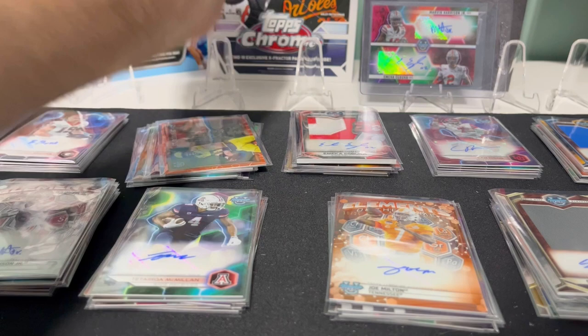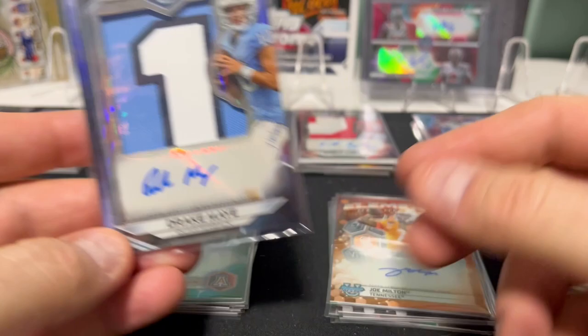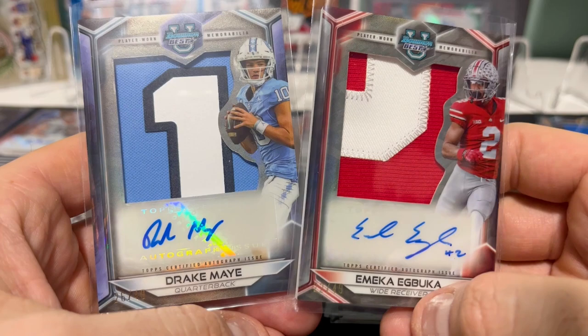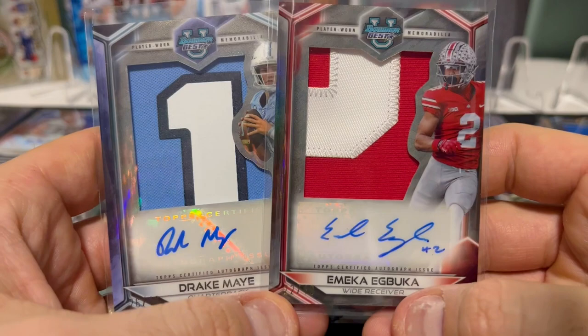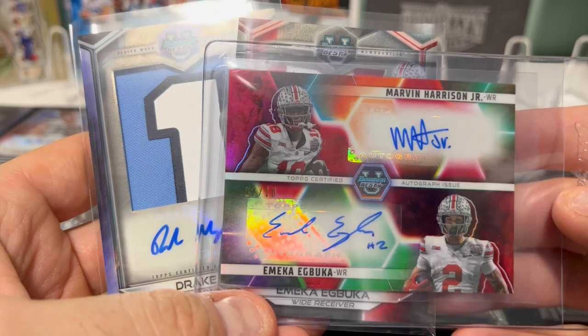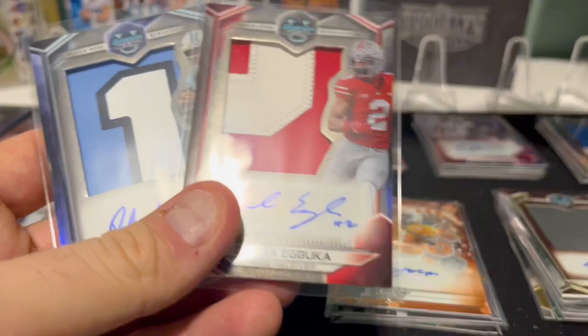Those are just the hits — no refractors, no speckles, nothing. The absolute two coolest cards here are perhaps these patch autos: a three-color patch auto for Drake May to 49, a two-color auto of Muka — who I love, and now that Marv's leaving, he's going to be the guy. And then maybe the best card of them all right here — just insane. What a product.